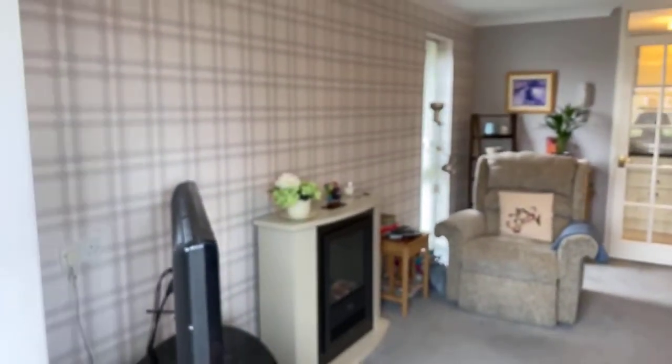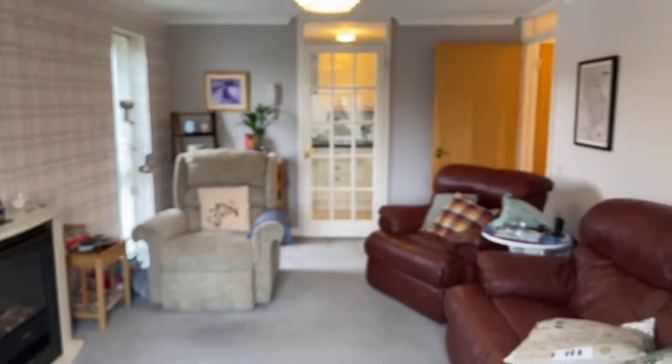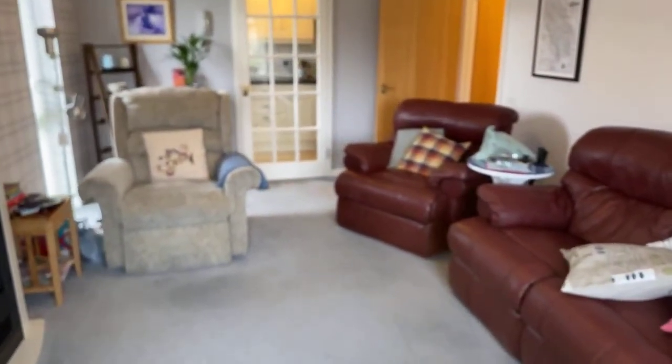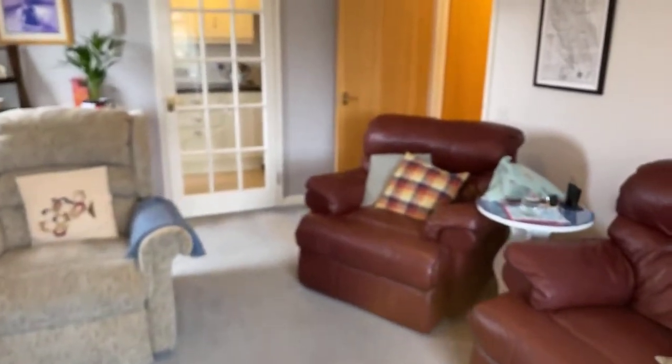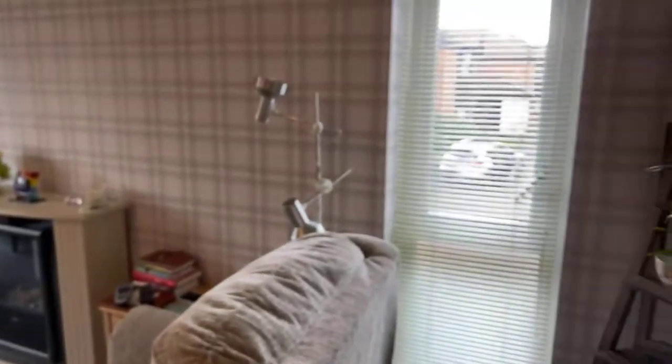So I'm here in the lounge. As you can see, I've just been showing you out the window — there's allocated parking there for the property. This is the lounge area, which is nice and bright, really good size. The furniture is quite adequately placed around the room. It's nice and bright here because you've got the double aspect windows — one looking over the parking bay and one to the side.